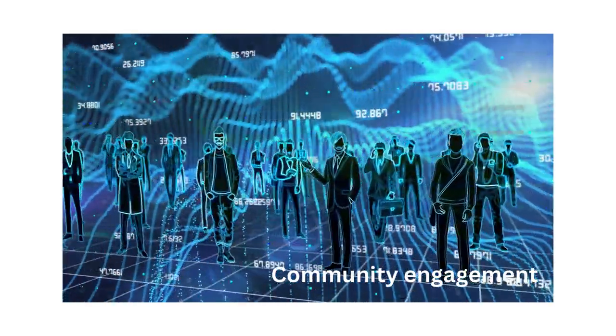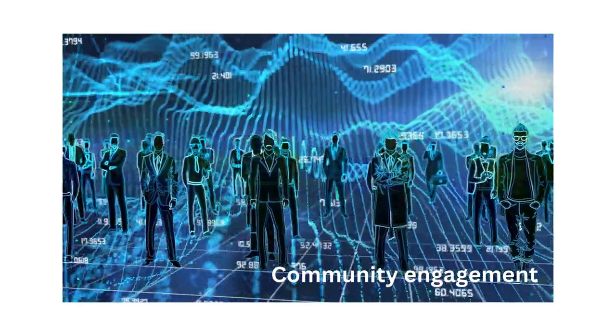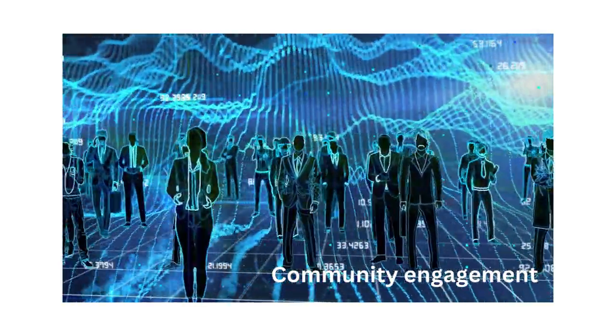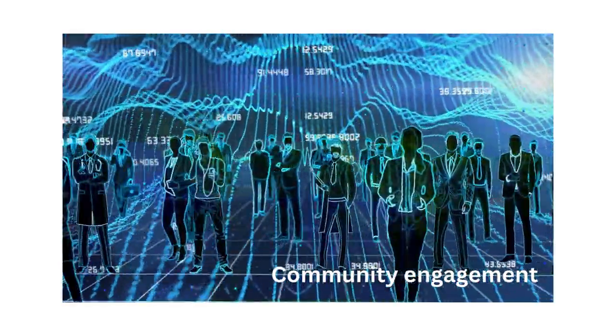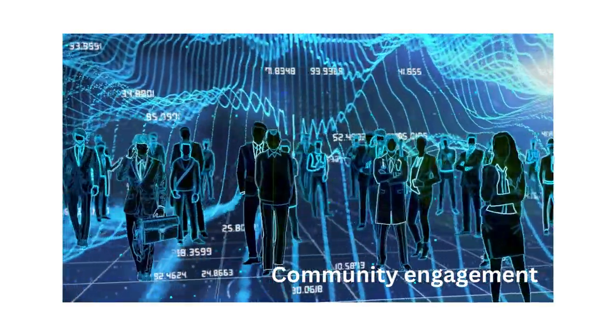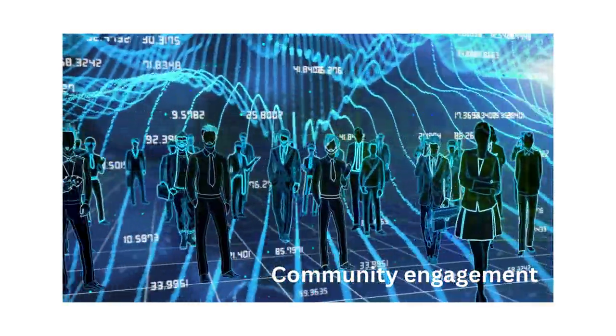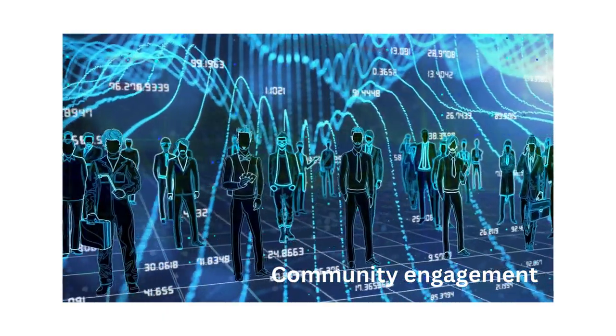Community engagement: solar power plant operators engage with local communities, stakeholders, and authorities to foster positive relationships, address concerns, and promote environmental stewardship. Community outreach, education programs, and transparent communication are essential for building trust, resolving conflicts, and promoting sustainable development.